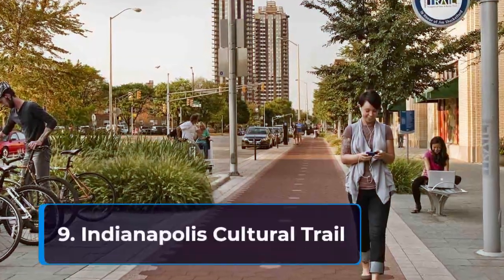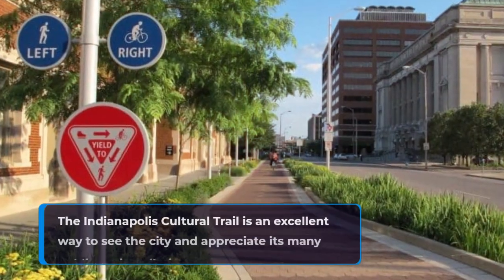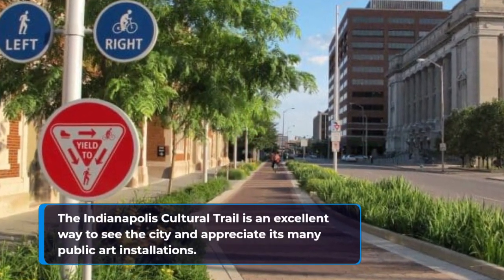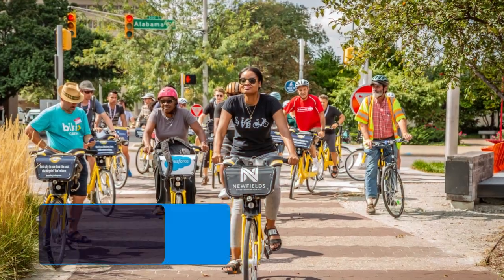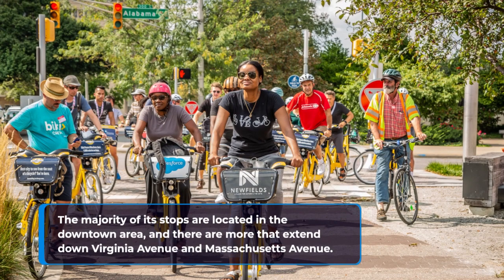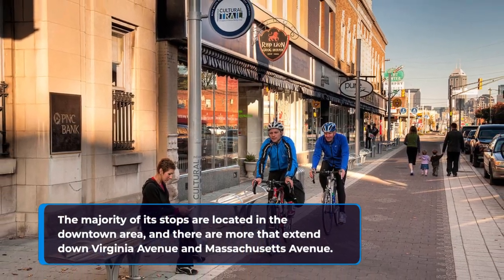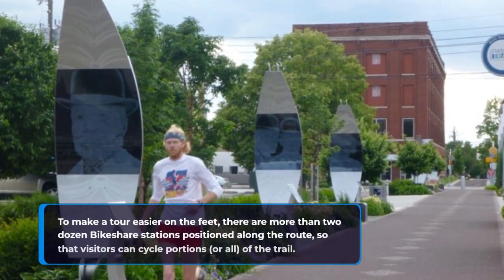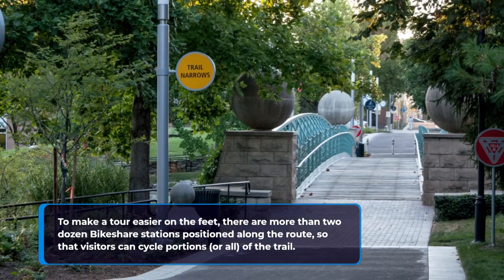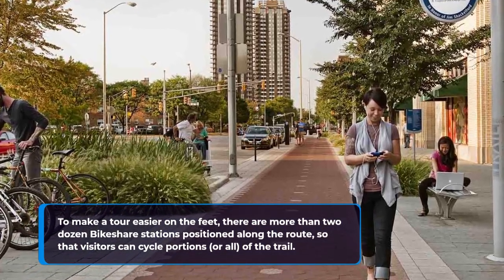9. Indianapolis Cultural Trail. The Indianapolis Cultural Trail is an excellent way to see the city and appreciate its many public art installations. The majority of its stops are located in the downtown area, and there are more that extend down Virginia Avenue and Massachusetts Avenue. To make a tour easier on the feet, there are more than two dozen bike-share stations positioned along the route, so that visitors can cycle portions, or all, of the trail.